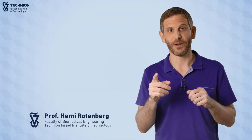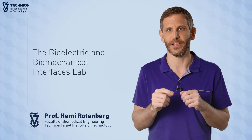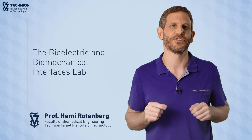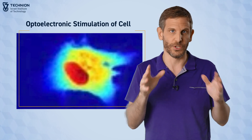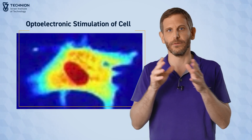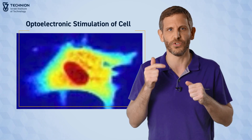Hi, my name is Hemi Rotenberg and I'm the head of the Bioelectric and Biomechanical Interfaces Lab here at the Biomedical Engineering faculty at the Technion. Our research lays in the interface between material science, biology, and engineering. The idea is to develop new materials and methods to perform bioelectrical and biomechanical stimulations of cells, tissues, and organs.